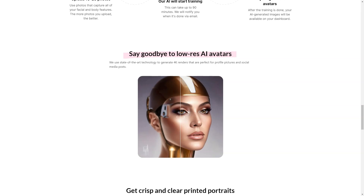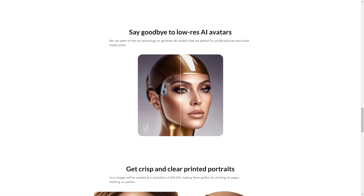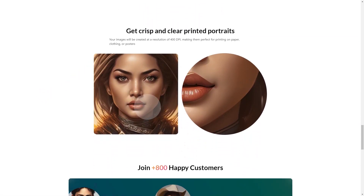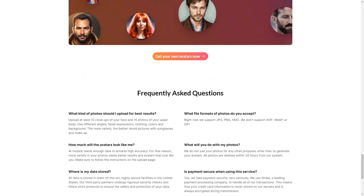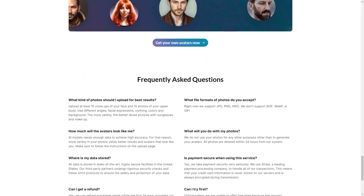Posed AI is an innovative and fun platform that allows you to bring your imagination to life. Whether you want to create an avatar for personal use, business, or fun, Posed AI has something for everyone. So why not try it today and see what kind of avatar you can create?